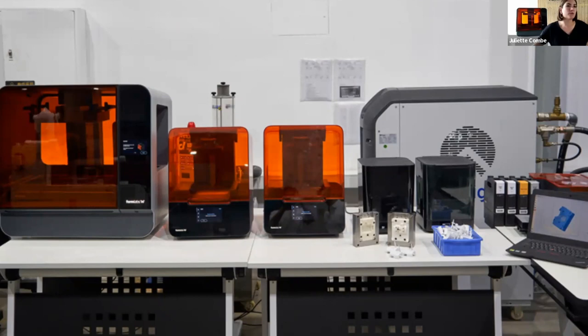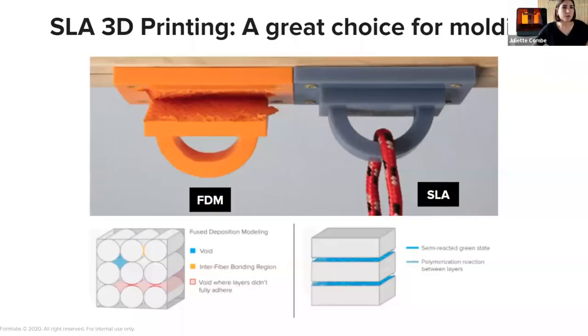This is really powerful for rapid tooling — to iterate quickly and accelerate your product development. Most of our users are using SLA for 3D printing. This is a picture of our Form 3 and Form 3L. SLA is actually a great choice for injection molding.